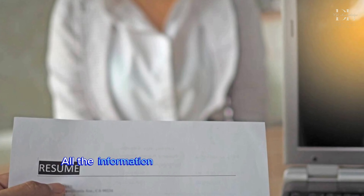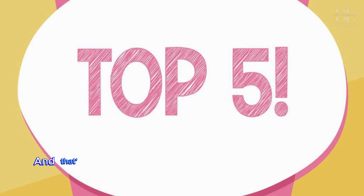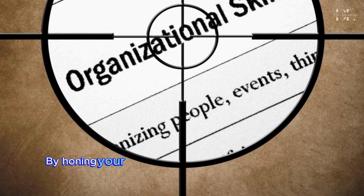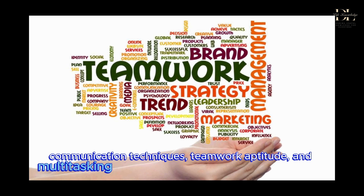Welcome to our channel. Today, we're diving into a crucial topic for anyone on the job hunt: the top 5 skills you need to demonstrate in a job interview. Whether you're a fresh graduate or a seasoned professional, acing the interview is often the most challenging part of the job application process. But don't worry, we've got you covered. In this video, we'll break down the essential skills that can make you stand out from the competition and impress any employer.